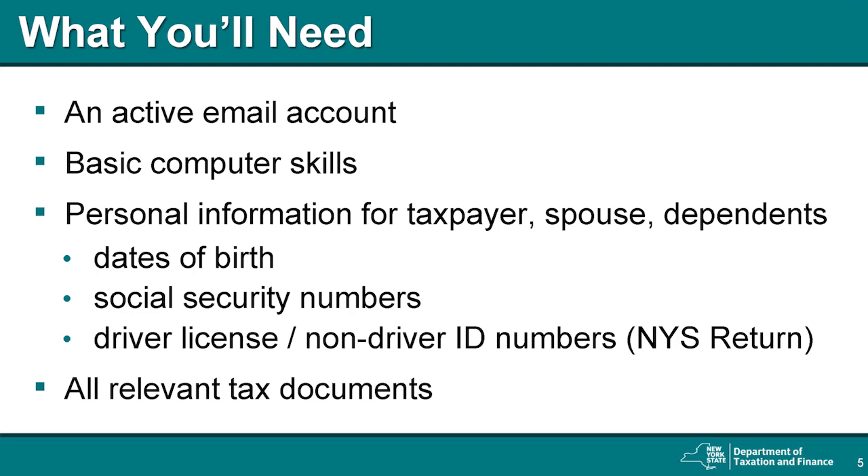Regardless of which software you use to file, there are a few things you'll need to file your tax return. New York State's facilitated self-assistance program uses MyFreeTaxes software provided by H&R Block, and you'll be asked to set up an H&R Block account the first time you use it. To set up an account, you must have an active email address. This address will be used to send you important information about the status of your return. MyFreeTaxes is easy to use, but it does assume you have basic computer skills. If you're uncomfortable using a computer, you may want to ask a friend or family member for help.